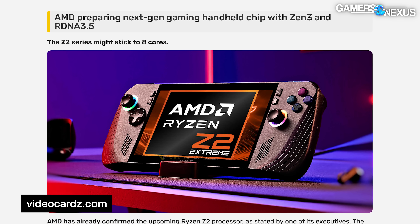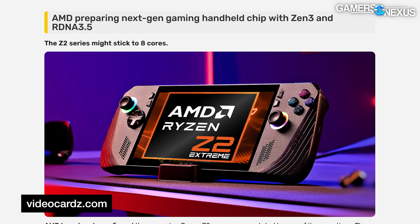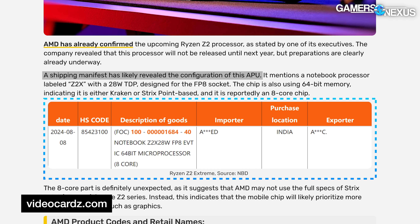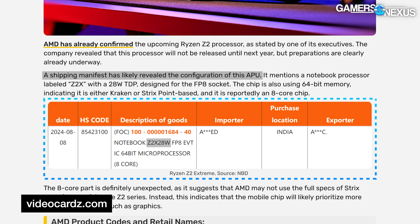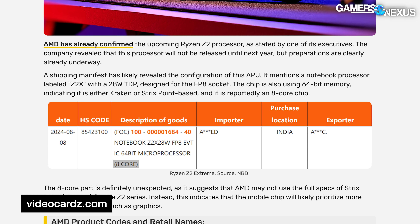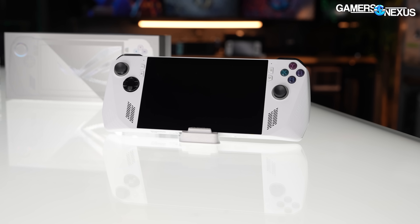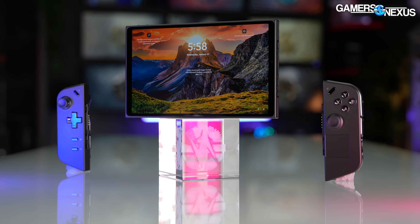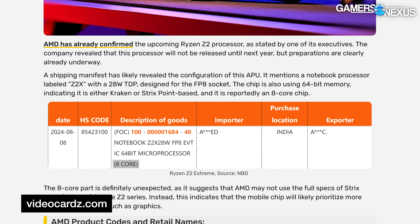There's also a leak regarding the Z2 Extreme, purportedly going into the ROG Ally 2 and the Legion Go 2. According to a shipping manifest, EVT samples of a processor marked as Z2X28W have been shipped to India. The part number also shows up in AMD's official master list of products as mass market. It's marked as having eight cores, which should be totally adequate for gaming workloads in a handheld where you're more likely limited by power budget anyway — running extra CPU cores could take away from efficiency elsewhere, like the GPU cores.